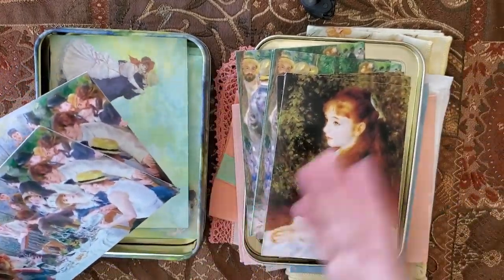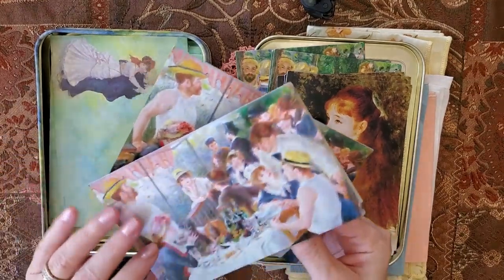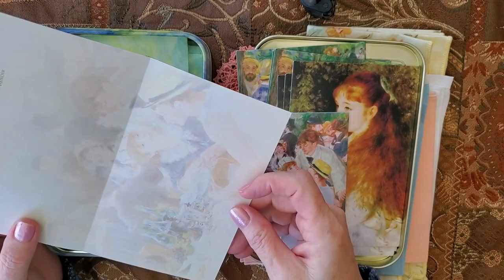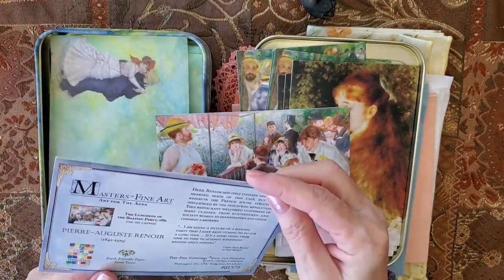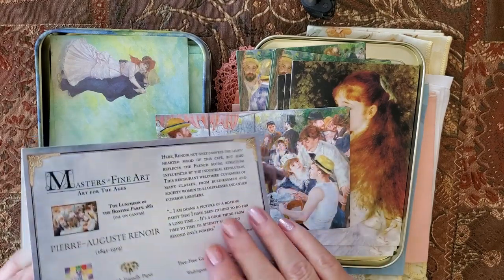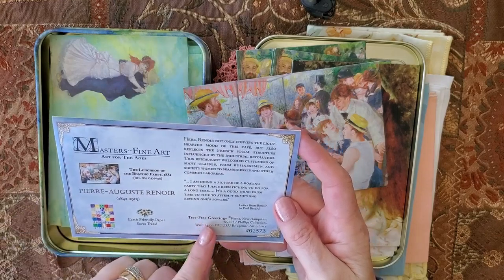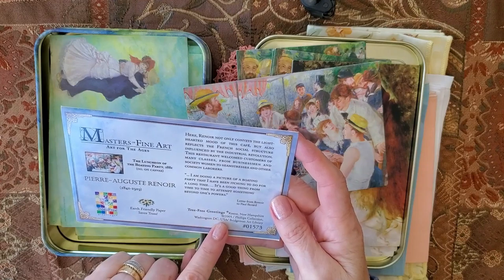There are a couple missing because of course it was at the thrift store — somebody used it and just didn't have a need for the rest of them — but I will definitely use these in a journal. Look at them when you open it as well: beautiful depiction inside. A little bit lighter of the same painting. And this one is the Luncheon of the Boating Party, 1881, oil on canvas. The company is printing these as Masters of Fine Art, Tree Free Greetings in Washington DC, USA. Looks like printed 2005.